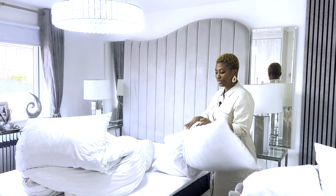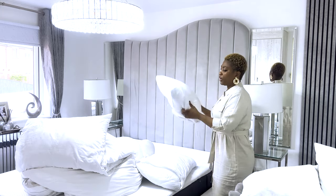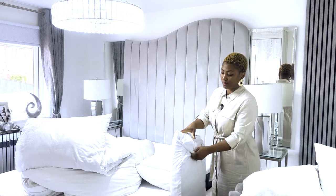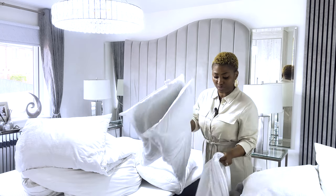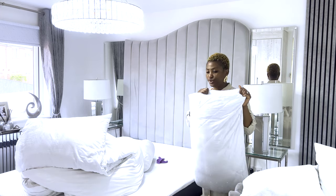First I'm going to take away all the dirty beddings. I change my beddings every seven days — I think that's the ideal time. I change it every week. Even my kids, everybody, we all change it every seven days. So this is a protector.